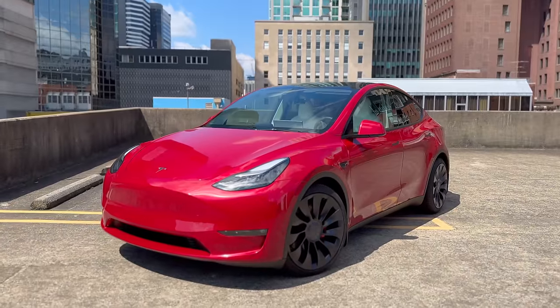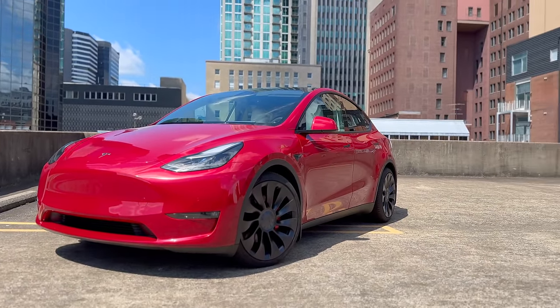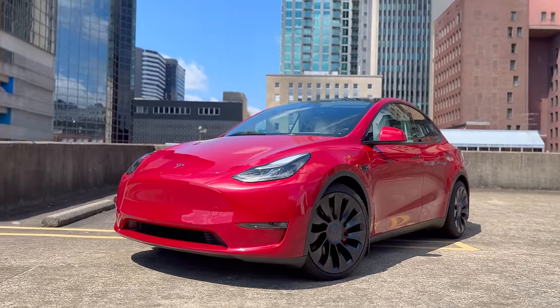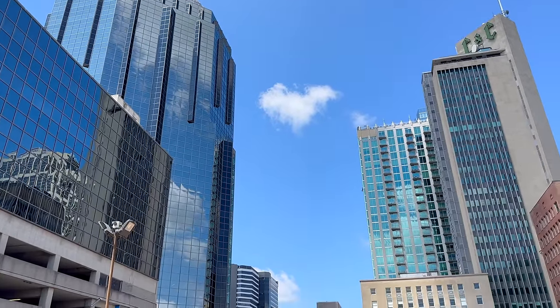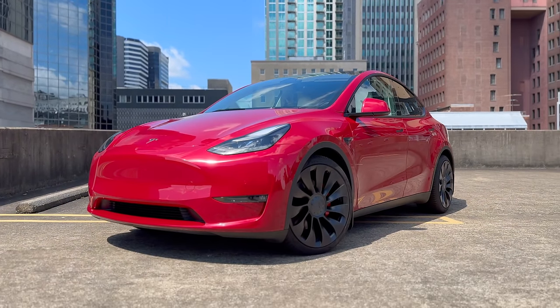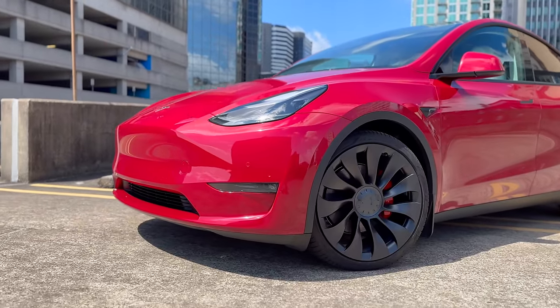What's up guys, Matt here and welcome back to my channel. I'm super excited to share today's video with you because I just got my hands on some brand new Tesla accessories and let me tell you, they're game changers. Now I know many of you are in the same boat either as new owners or eagerly awaiting your Tesla's arrival. So in this video I'm going to walk you through the absolute must-have accessories for the Tesla Model Y and Tesla Model 3. From practical additions to stylish upgrades, I've got it all covered.